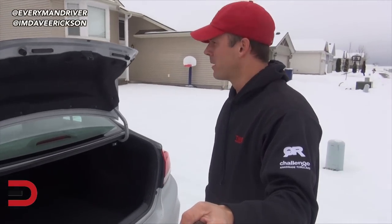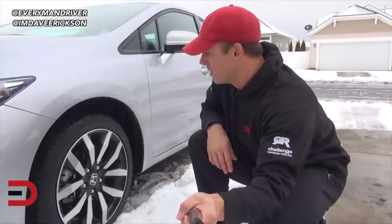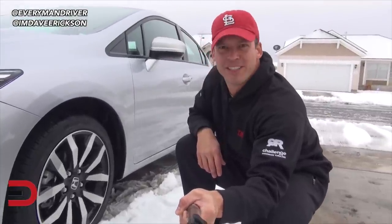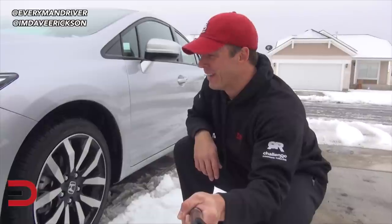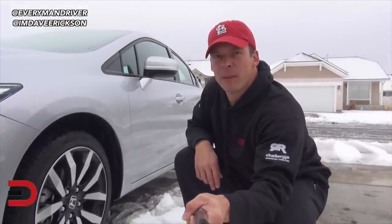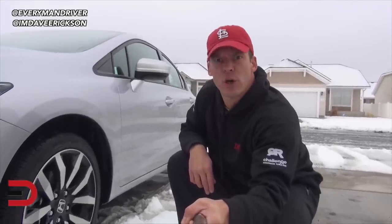Decent-looking rims on these 17-inch wheels. I wonder how it'll do off-road — just kidding, we're not taking this thing off-road. But this is a popular car and I'm looking forward to doing a detailed drive and review coming up in about a week or so on our main Everyman Driver YouTube channel.